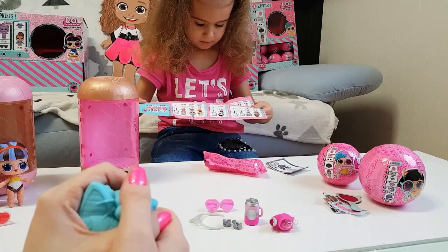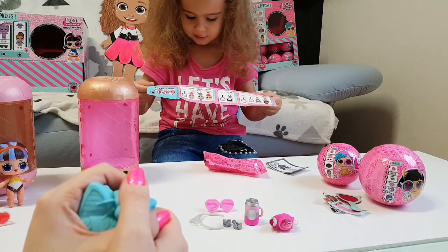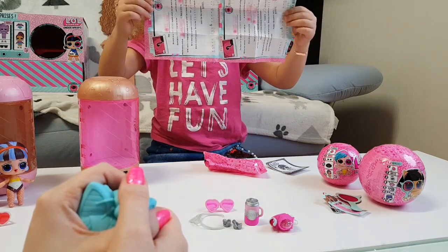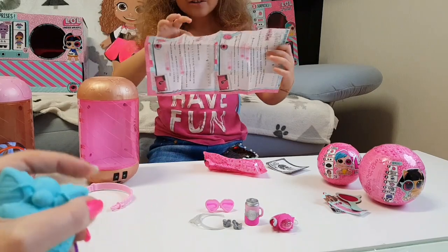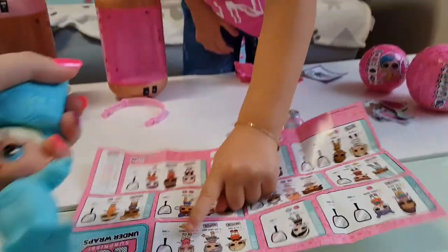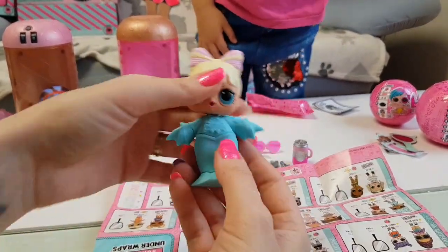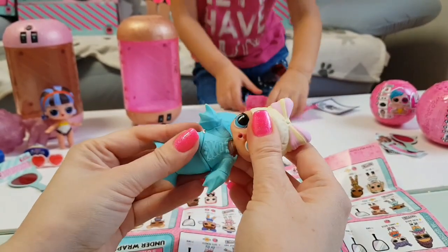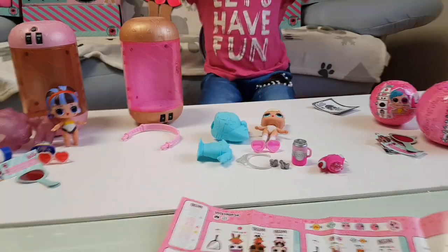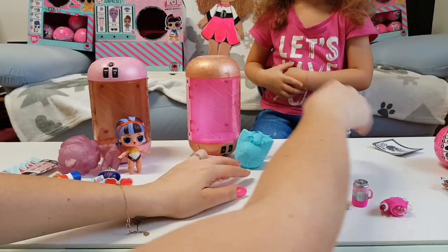Let's take a sneak peek — which one do you have? Put it here and show me. You are right, Tanya! You really know your LOLs. So these are the dolls that we have in the Under Wraps. Now let's open the rest.